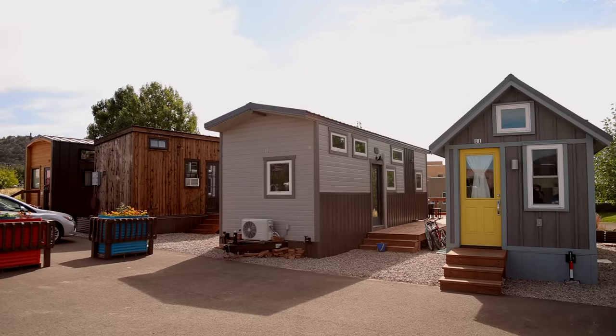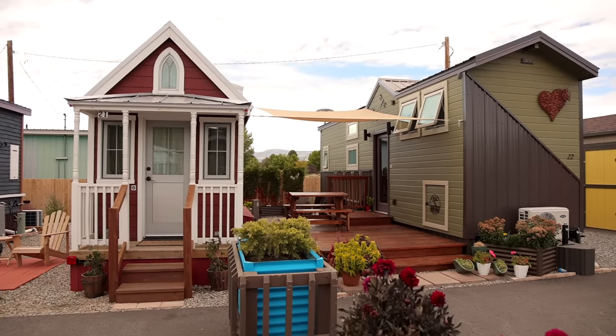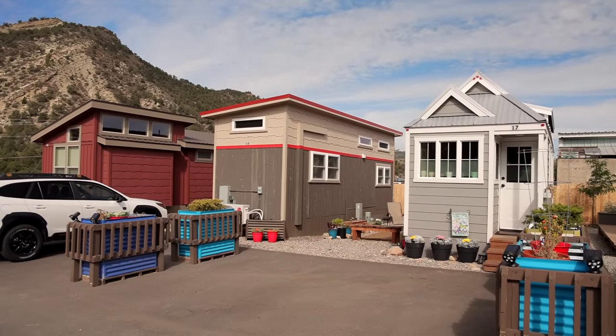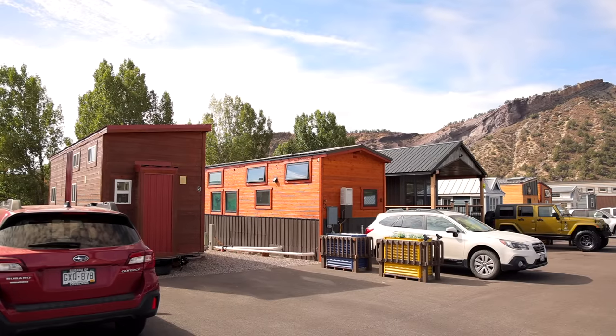I've heard people say that our tiny homes are so close together. Living about 15 feet apart doesn't bother me an ounce. We all pretty much keep to ourselves — if we want to be alone, or if we see somebody outside, we go out and chat. It's not noisy at all. I've driven through many communities where houses are much closer than this with windows on both sides where you can see into somebody else's bathroom. I can't see into my neighbor's bathroom. So the fact that we're somewhat close together, I don't think bothers any of us at all.